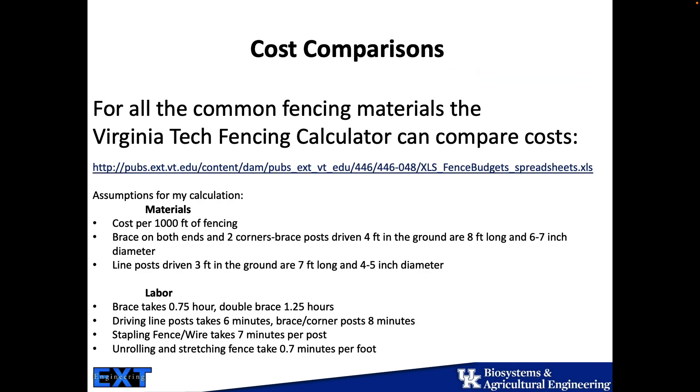I did a cost comparison using a Virginia Tech calculator, putting in values for exactly a thousand feet of fence, with braces on the ends — other than the wood plank, which doesn't need bracing. I put brace posts as six to seven inch posts, eight feet long, so I can get three and a half to four feet in the ground. Line posts are seven feet long and four to five inches in diameter. I think that's a cost-effective fence that would meet and exceed NRCS specifications with enough lifespan to justify the cost of a permanent fence. Three to four inch posts on a line are too short a lifespan for me, so I push towards four or five inch on line posts and six to seven inch on brace and corner posts.